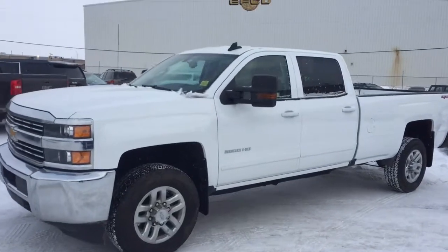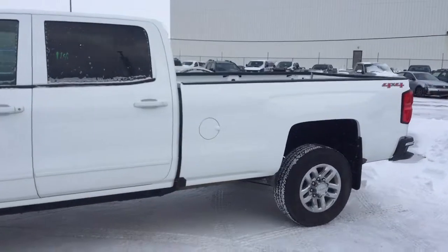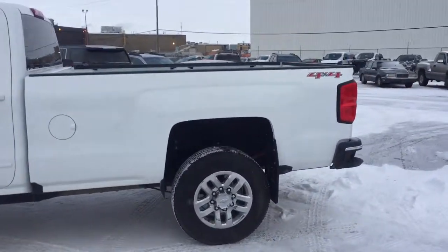Welcome to Davis Chevrolet. This is a pre-owned 2016 Chevrolet Silverado 3500 Heavy Duty in the color white.